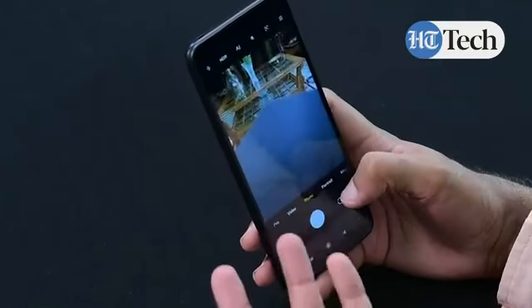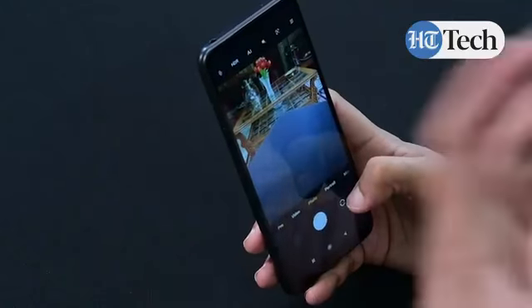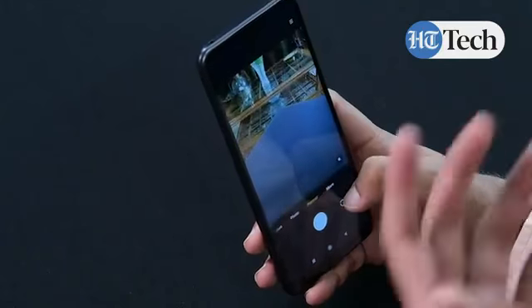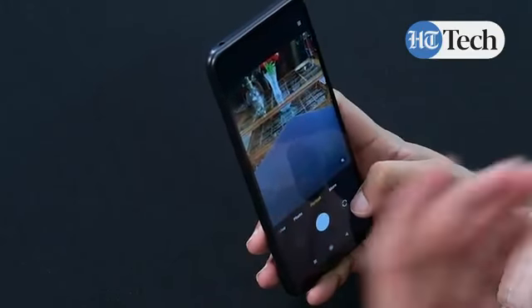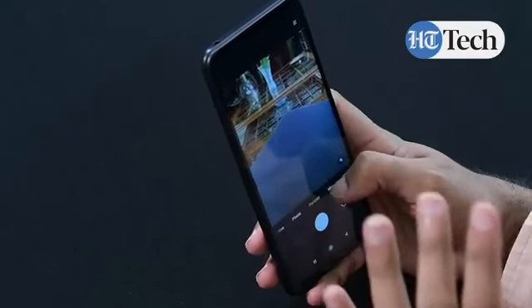The photo mode uses the primary camera and lets you capture photos in all kinds of conditions. Portrait mode is more pronounced — you get a background blur option that enhances the subject in front of the camera, giving you better clarity and detail on that particular subject.